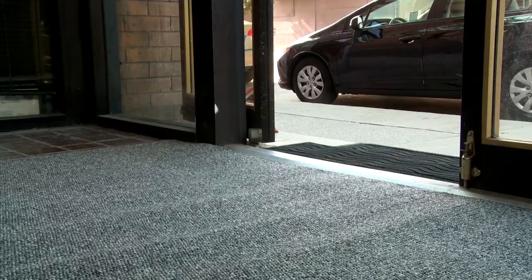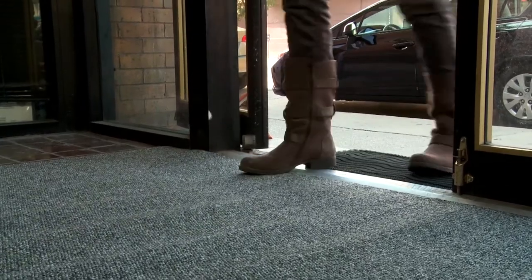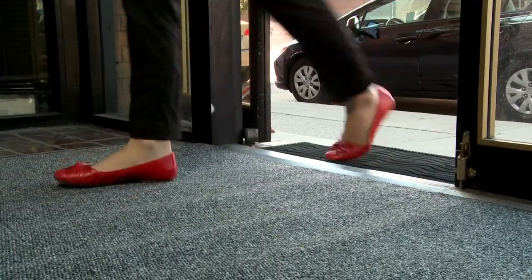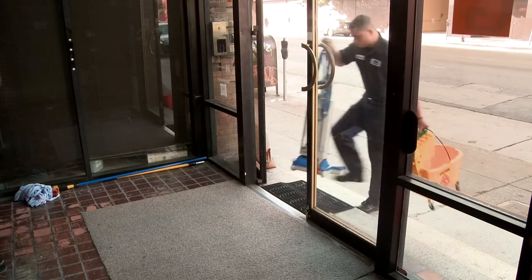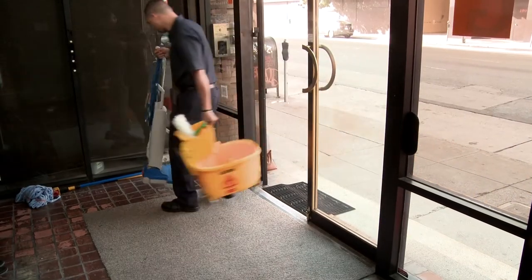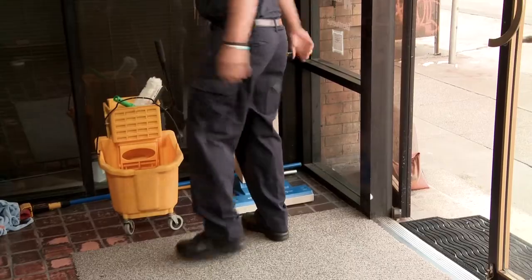One of the best ways to maintain floors is to place proper matting. Nearly 85% of all dirt enters a building through the entryways via foot traffic. Most of this soil can be captured at building entrances by placing proper mats. Every single entry point in a building should have a mat that is at least 6 feet in length, but ideally 10 to 20 feet in length.